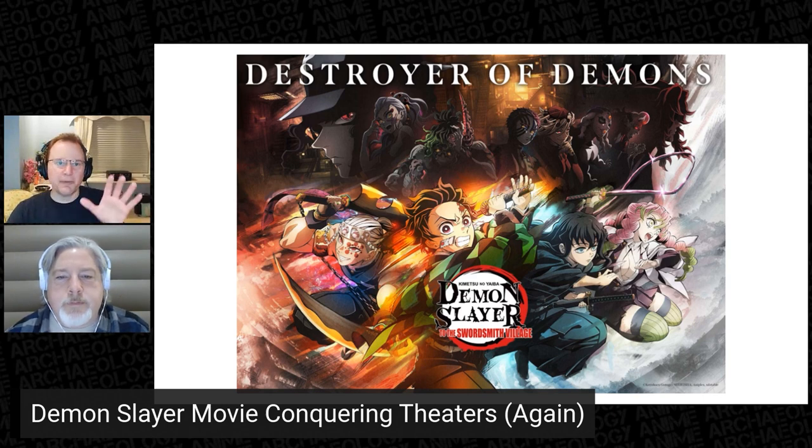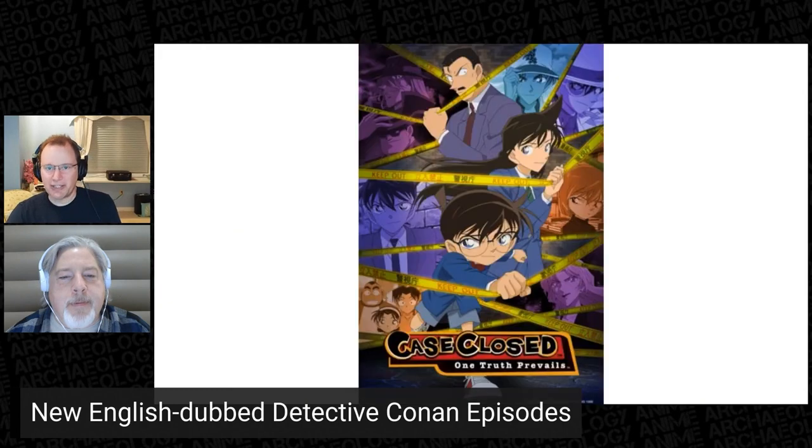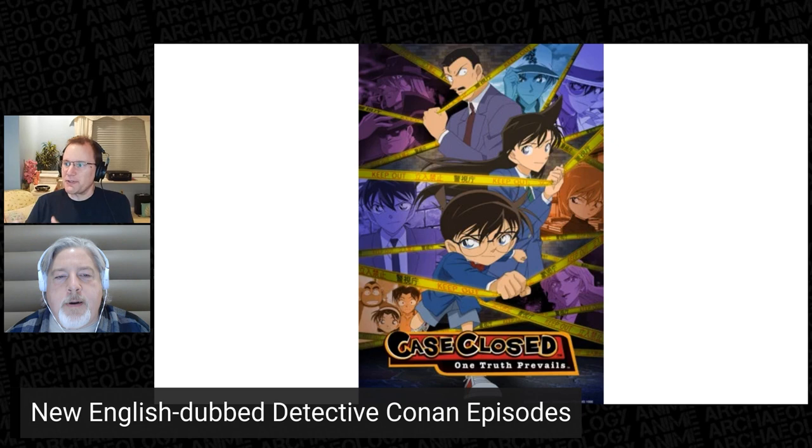Now this is a bit of a weird one but worth covering. Ten new English episodes of Case Closed, aka Detective Conan, have been added for free streaming on Tubi. This is the new dubcast used in Discotek releases of the franchise's films. These are episodes 965 through 974 — to give you an idea of how absurd Detective Conan is, these are the first English-dubbed episodes for the series since Funimation stopped dubbing back at episode 123.